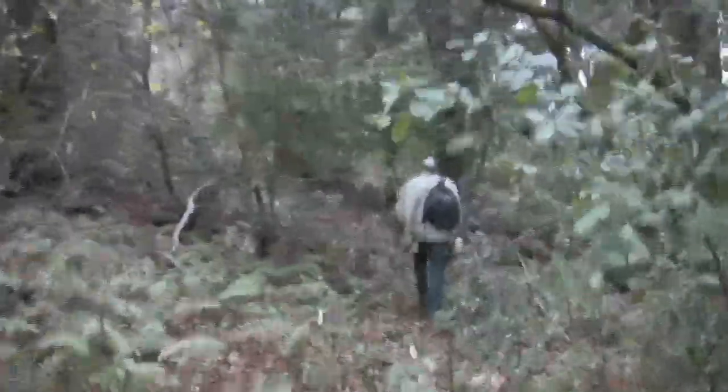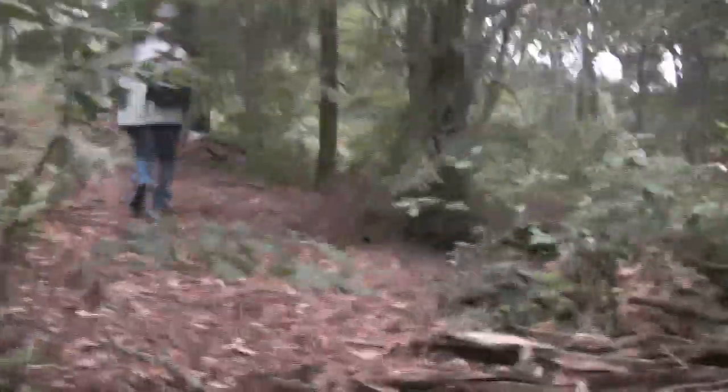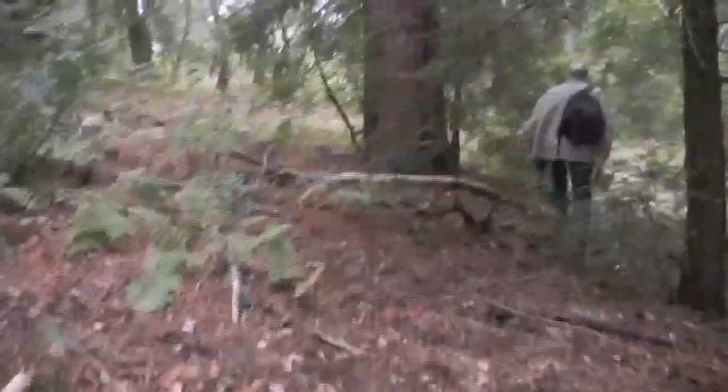That's the way it is when you hunt mushrooms. Gotta be persistent and just enjoy the walk. I wouldn't consider this hard work.